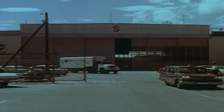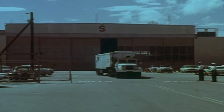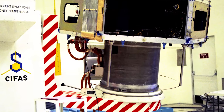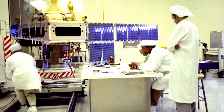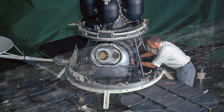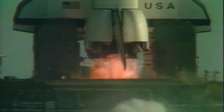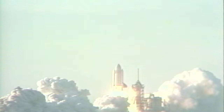The interior of the Hangar S High Bay was modified later in 1965 with the construction of a satellite processing area. These spacecraft included the Franco-German Symphony communications satellite and the agency's Lunar Orbiter spacecraft that mapped the Moon prior to the Apollo missions, taking humans to work on the lunar surface during the late 1960s and early 1970s. As the space shuttle era began, Hangar S continued to play a role, with the shuttle clearing the tower on its first flight.